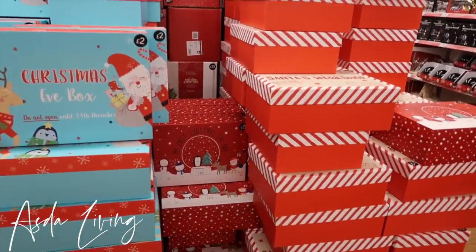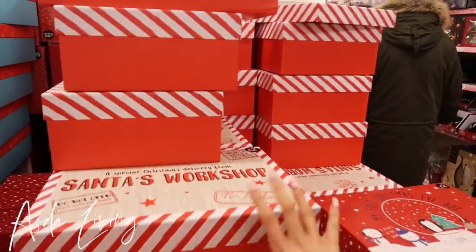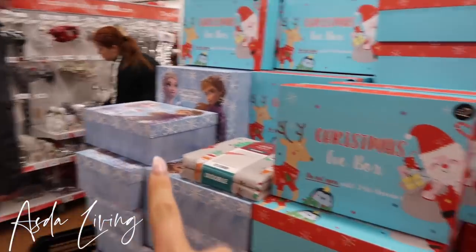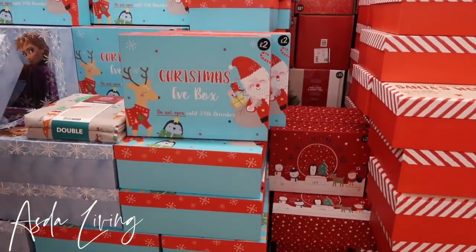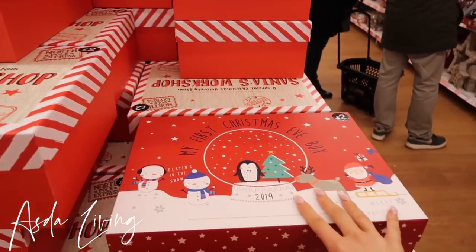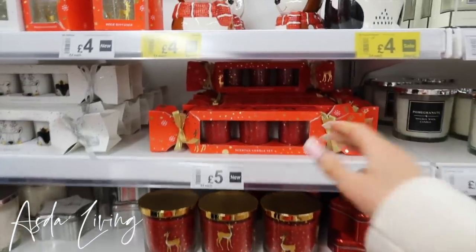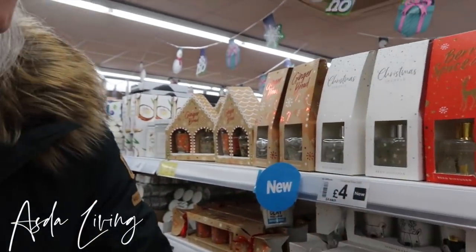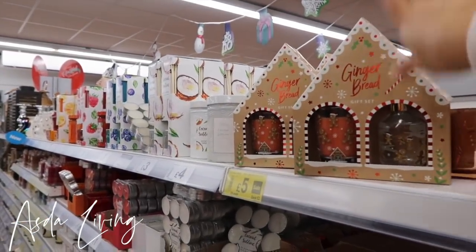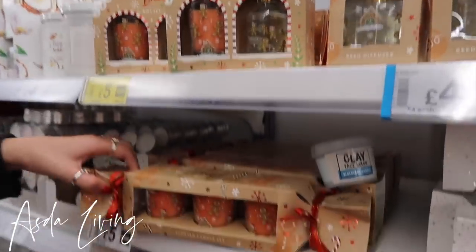Asda home — basically the home part of Asda. I've just spotted these little empty Christmas Eve boxes and they're only £2 each. They've got loads of different designs, even a Frozen one. They're even cheaper than B&M. If you want to create a little Christmas Eve box, I'm going to do one of these in a vlog as part of my vlogmas so you can see what stuff I put inside. I feel like Asda's candles are a bit of a dupe of the Next Home ones — that looks so similar to the Next Home gingerbread. There's a gift set with a little reed diffuser and a little candle for £5. There are cute little crackers — berry spice, Christmas sparkle, and gingerbread.